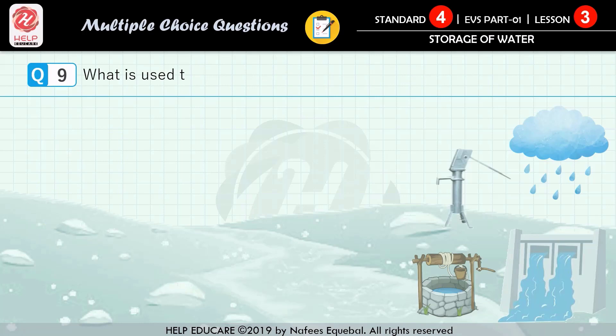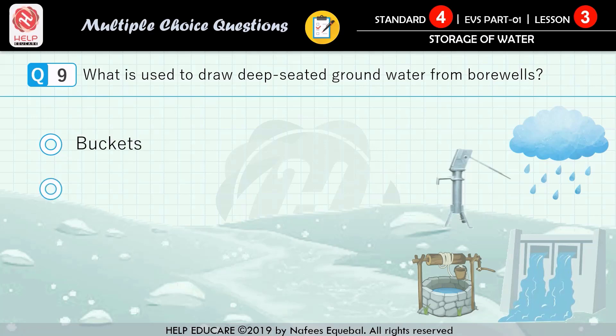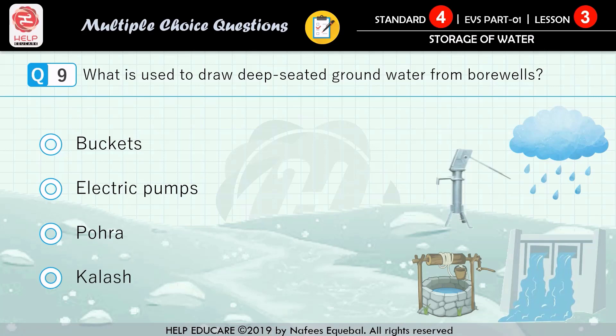Question number 9: what is used to draw deep-seated groundwater from borewells? First option: buckets. Second option: electric pumps. Third option: porer. Fourth option: colors. The correct answer is electric pumps.